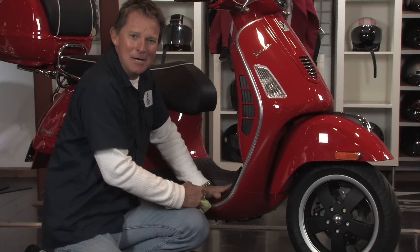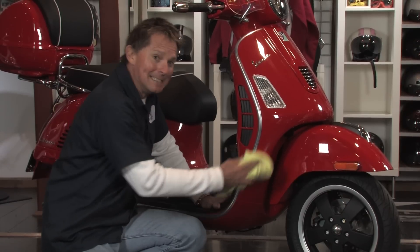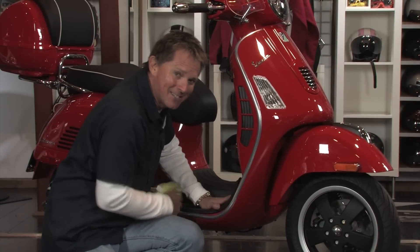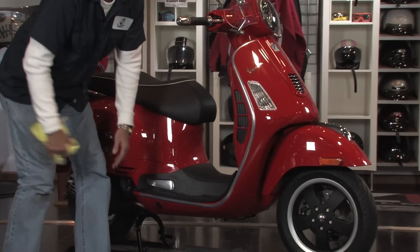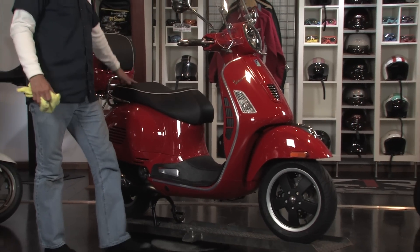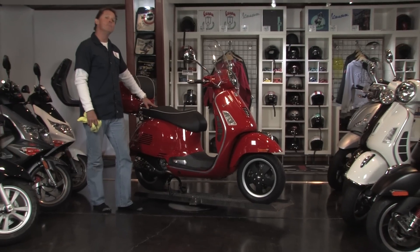Hey, welcome to Vespa Motorsport. It's me TC, getting down and dirty polishing up the latest stuff from Pontadera, Italy. Check this one out — 2013 Vespa 300 Super.